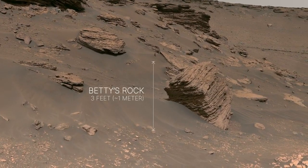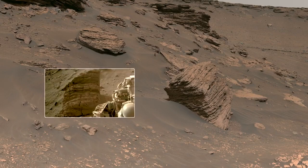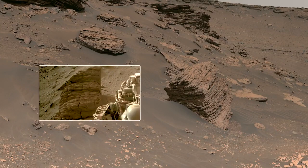One of the more interesting ones is the three-foot-tall boulder called Betty's Rock, which Perseverance was able to get a closer look at.